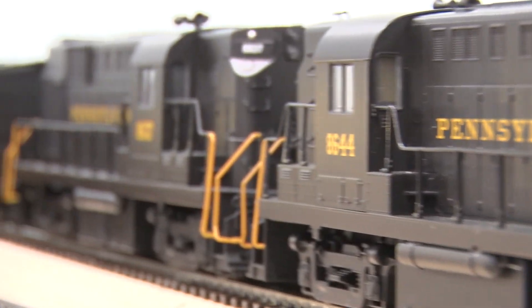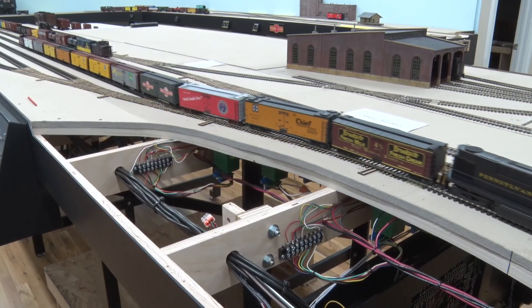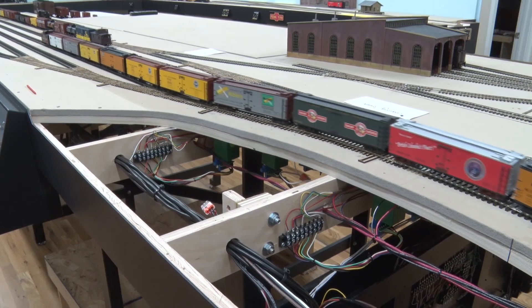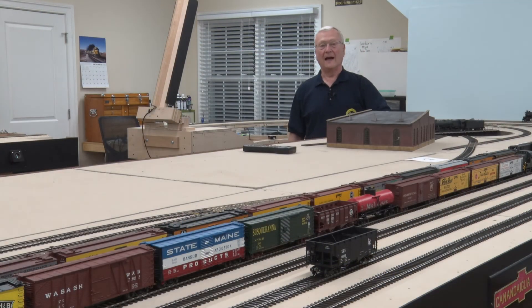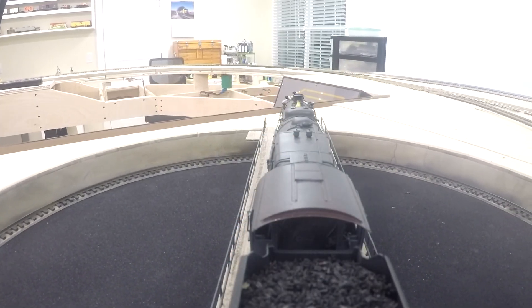Train number 28, headed by a pair of RS-11s, is headed to Elmira, New York, and then to points east, hauling an express freight of loaded refrigerator cars whose final destination will be Philadelphia and New York. Thank you for visiting my model railroad. I hope that you enjoyed this virtual tour, and in the future we do hope that you'll be able to come in person and visit the improvements and additions that I'll be making over the next year.